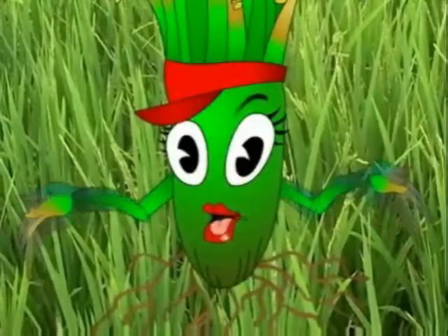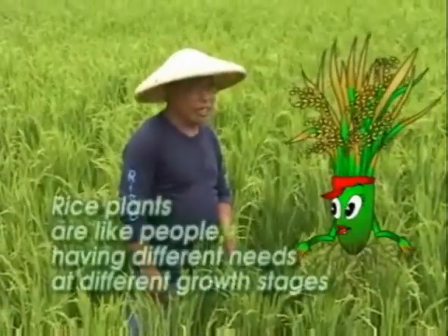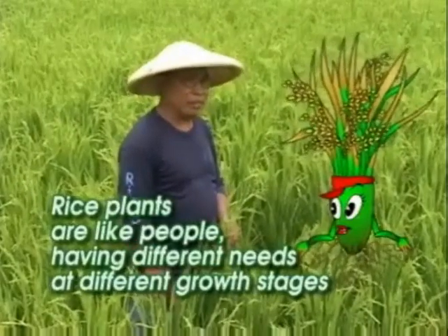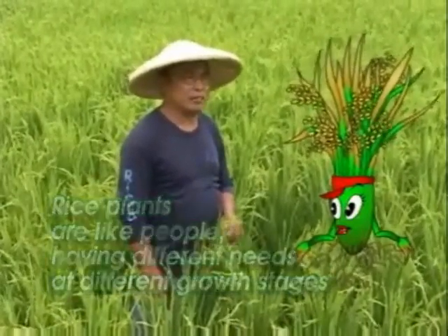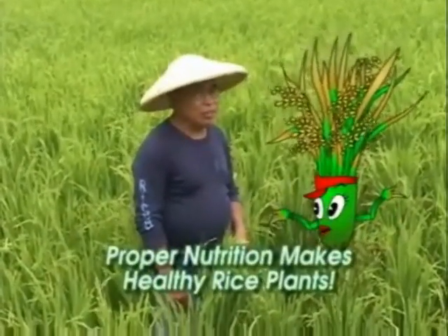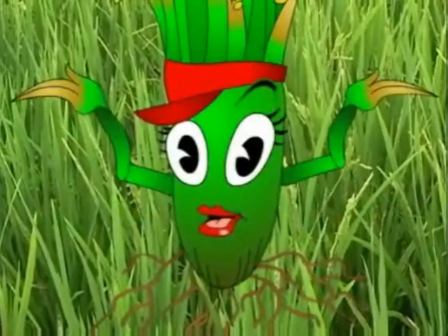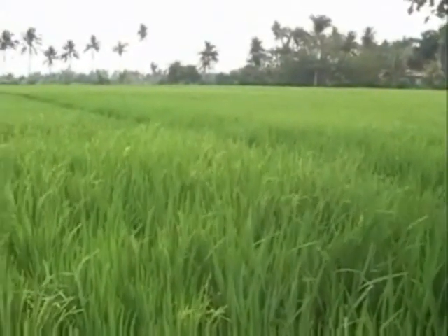So, Manglado, what have you learned today? I learned that rice plants need to be fed with the right amounts of nutrients at the right time. I also learned that rice plants are like people — you have different needs at different growth stages. And don't forget… Proper Nutrition Makes Healthy Rice Plants! Well, gotta go. Just call me if you need me. I didn't catch your name! It's Rice-a! A rice plant named Rice-a… I think I'm going crazy! Was I really talking to a rice plant?